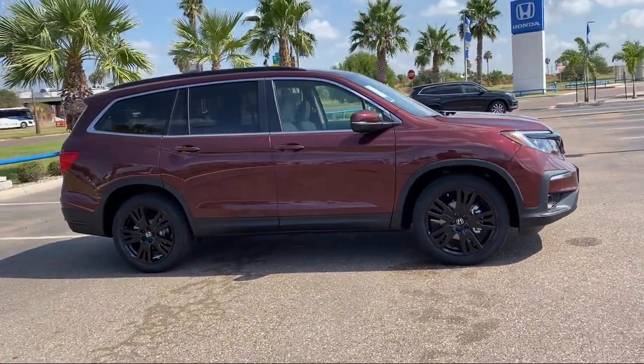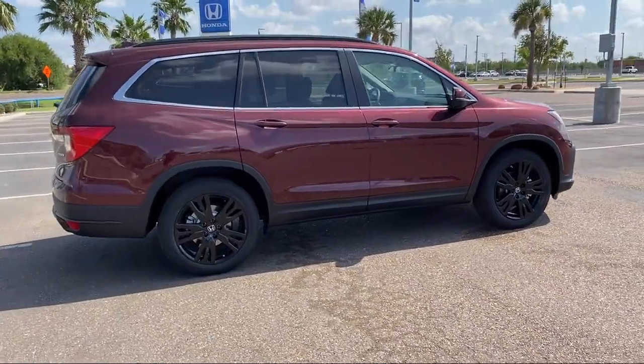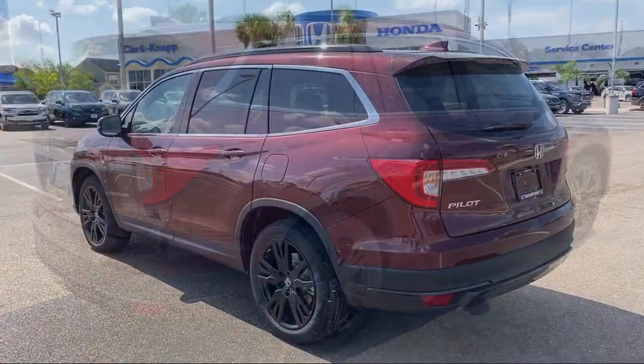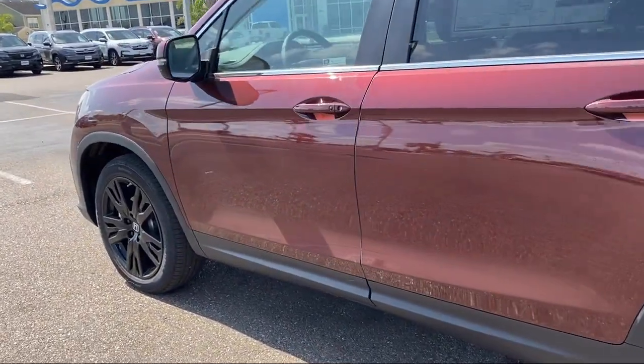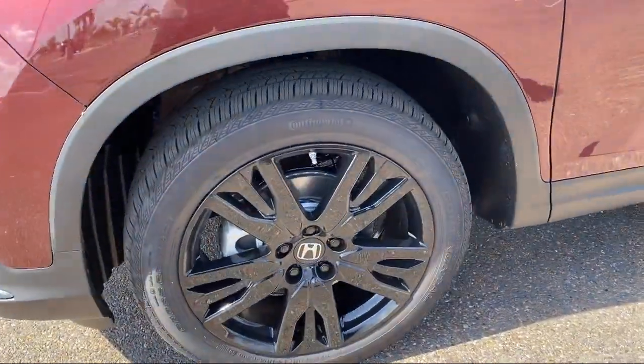This vehicle comes equipped with Apple CarPlay and Android Auto, heated door mirrors, dual front side impact airbags, alloy wheels, steering wheel controls, third row seating, Sirius XM satellite radio, rear spoiler, rear view camera, and roof rack.